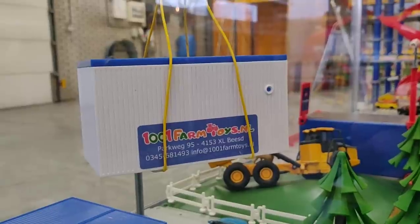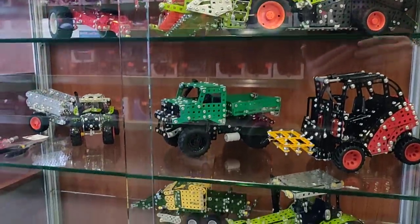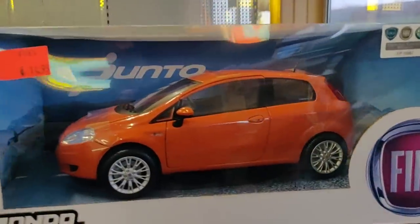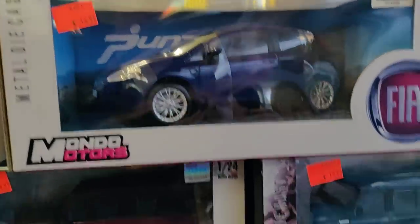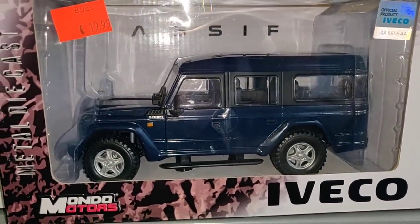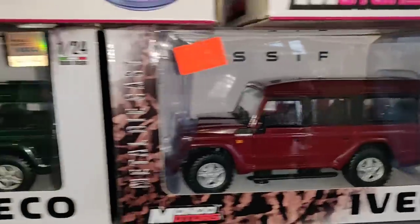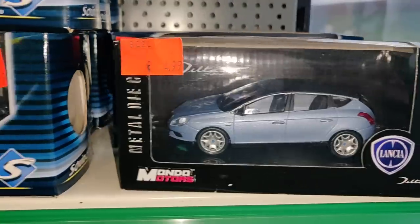And again the name of the store, 1001farmtoys.nl. This is also very nice and it's also a die cast. Let's take a look over here - we got some cars, and these are Italian cars. Let's put some light on - you see it is licensed by Iveco, that is what we want. Here we got a Lancia, for 5 euro, 1:43 scale.